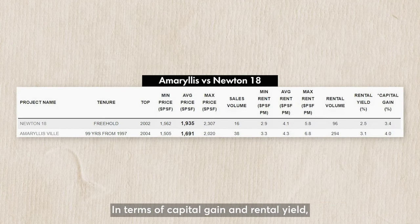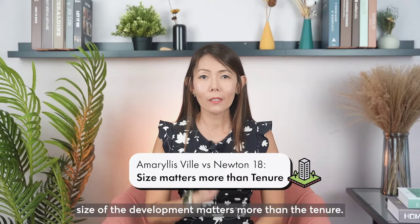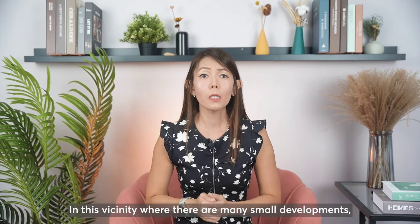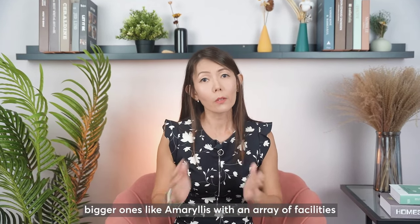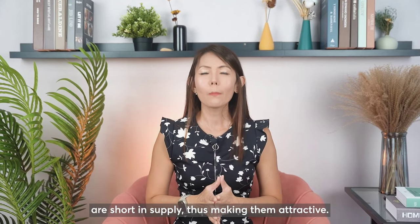In terms of capital gain and rental yield, Amorelis Vale also fared better than Newton 18. In this case, the size of the development matters more than the tenure. In this vicinity, where there are many small developments, bigger ones like Amorelis with an array of facilities are short in supply, thus making them attractive.